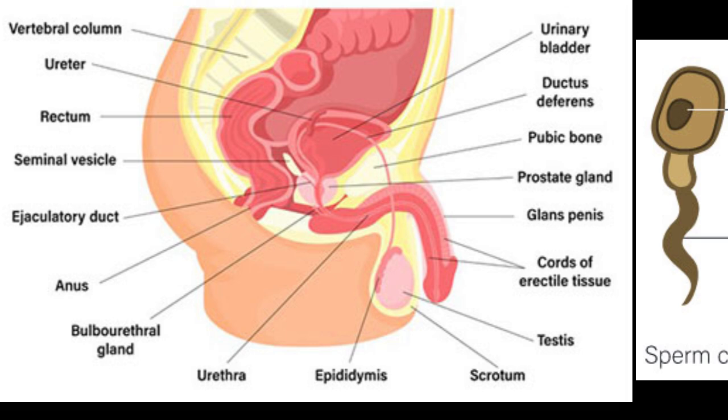Next, the sperm move to the vas deferens, a muscular tube that carries them from the epididymis to the prostate gland. The vas deferens is like a highway for sperm, and it's lined with smooth muscle that helps move the sperm along.